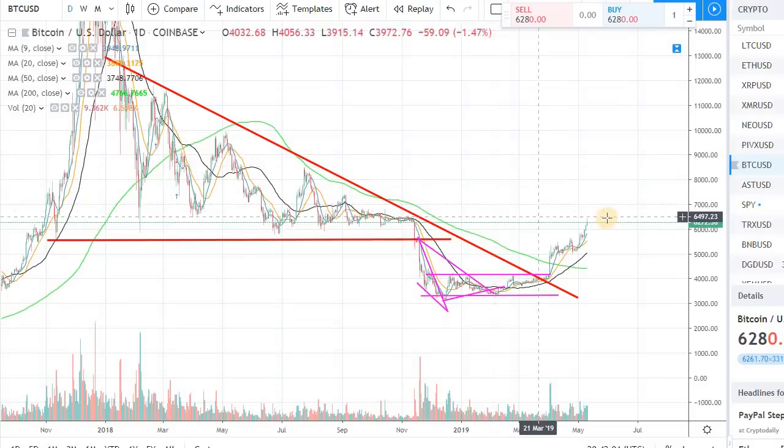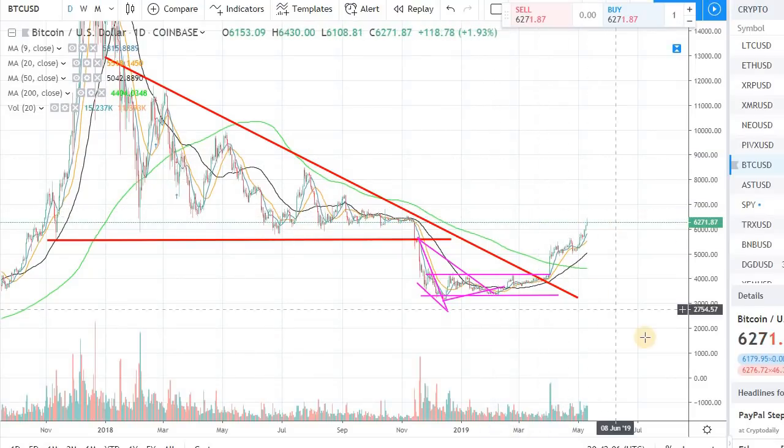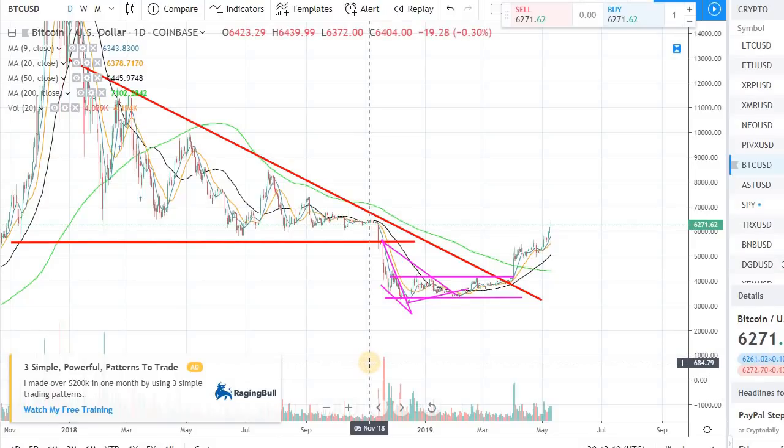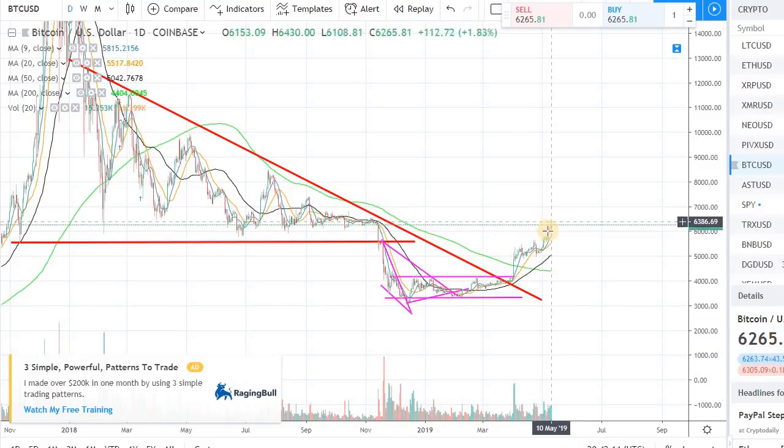That doesn't mean it doesn't have more legs to go up, but I'm just giving you a caution that for the time being it might take a little pullback before we make a leg up.